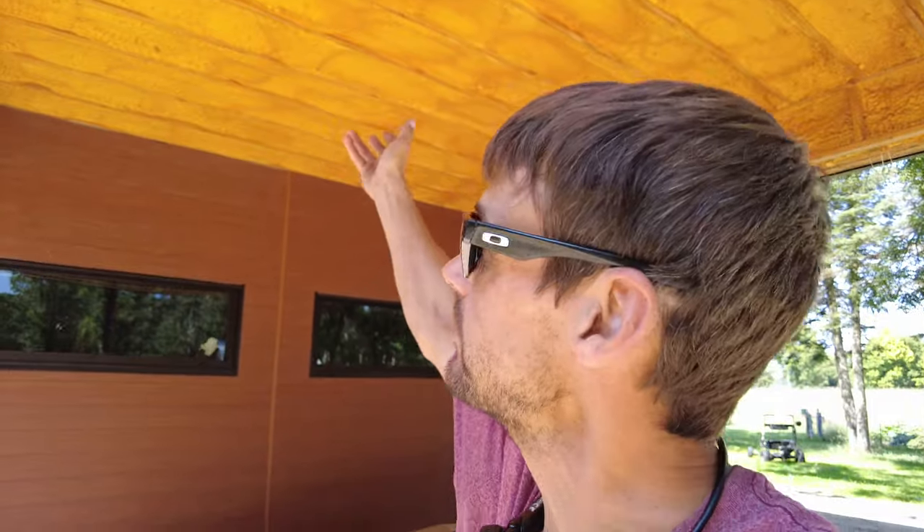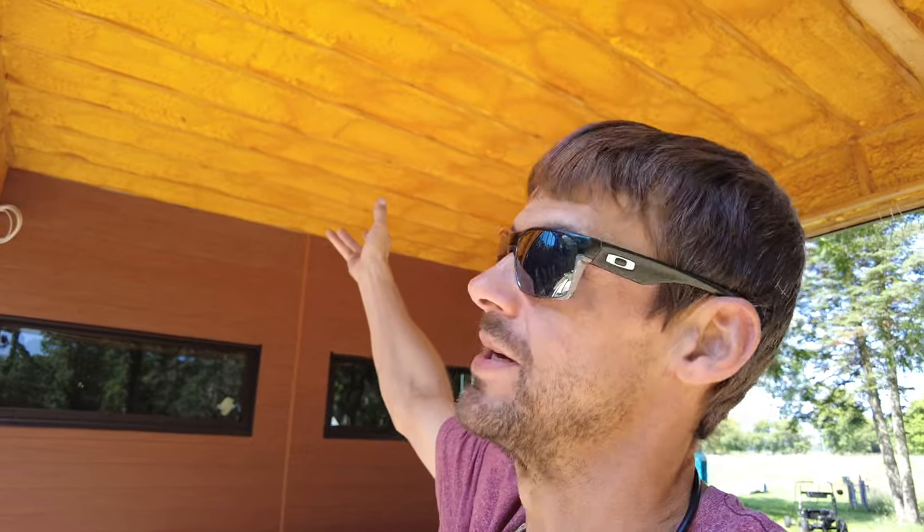Of course this is unfinished - this is going to be some type of soffit material or a board, it could be shiplap, who knows. Under here hasn't been trimmed out because we have speaker wires, lights, and a fan that all need to get wired in before we close that off. Other than that, the entire outside of the house is finished and we couldn't be happier with how it looks.